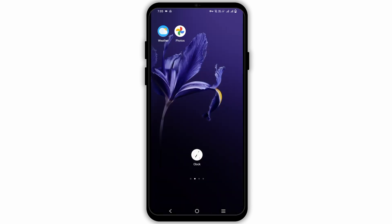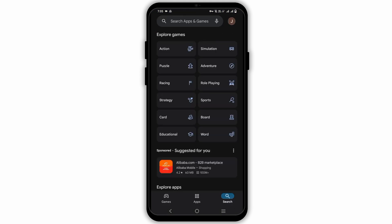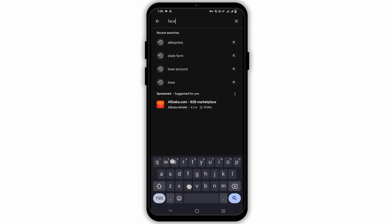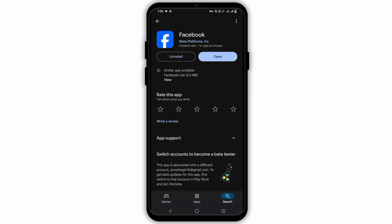Moving on to the next step, you have to update your Facebook app. Make sure it is updated to the latest version. For this, open the Play Store and then tap on the search bar. Now type in Facebook, and if there is an update available, make sure to tap on it. After this, you can try to access Facebook again and check if Marketplace is available.